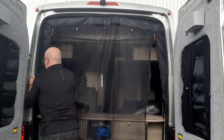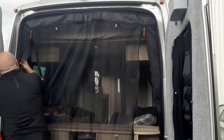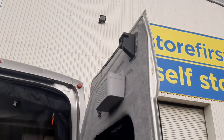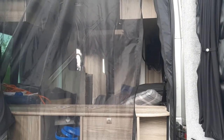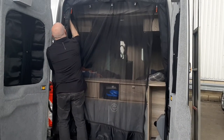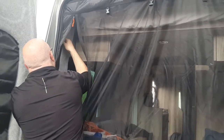Ross is just fitting the back screens now — a little bit of tweaking to do at the top but it's all good. He's pointing out just at the top there for the door mechanism that closes on it. The mesh is really, really fine — 1200 holes per square inch, Ross has just told me.